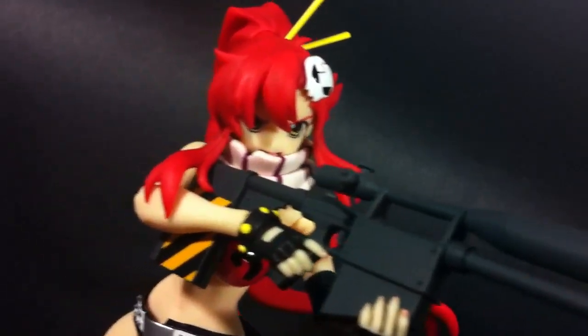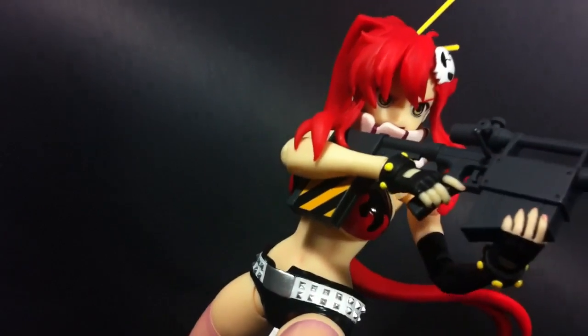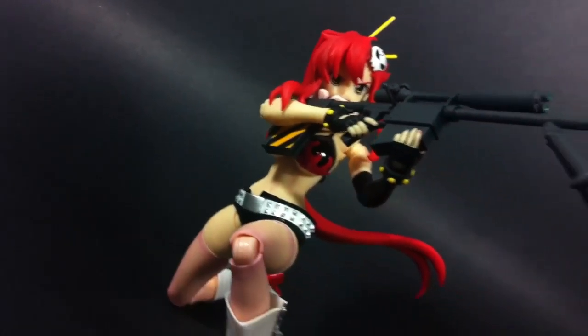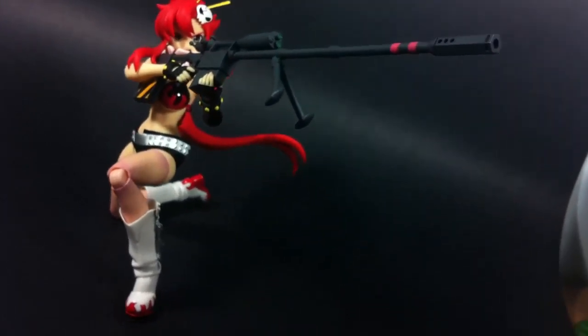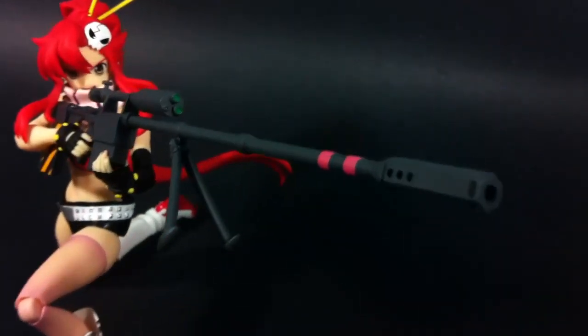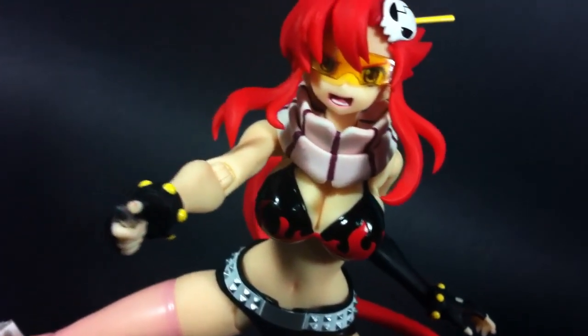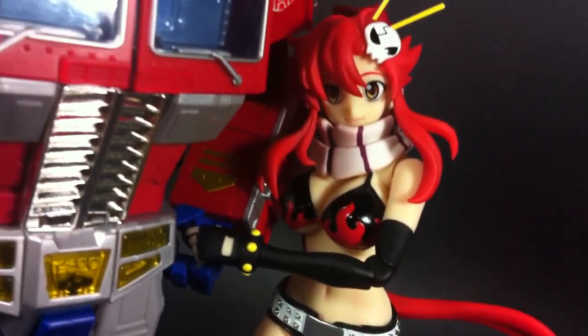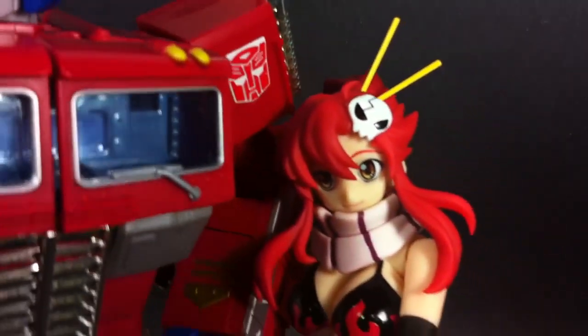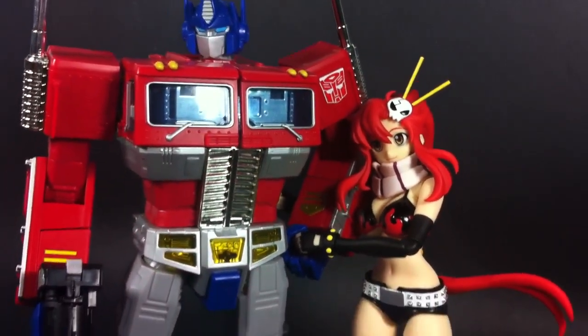Cerberus Project and Yamato set out to make a figure that combines the aesthetics of a statue and the playability of an action figure, and at its core they definitely achieved the basis of this goal. Yet they failed to incorporate what really makes both these types of figures great. If you're primarily a statue collector, chances are you're used to the expensive price, but some of her joints are just too awkward to ignore. On the flip side, action figure collectors will despise the floppy joints and won't like the high price, especially since Yoko's so accessory barren. An extra pair of hands, or even additional parts to recreate her look in the movies, would have been greatly appreciated.